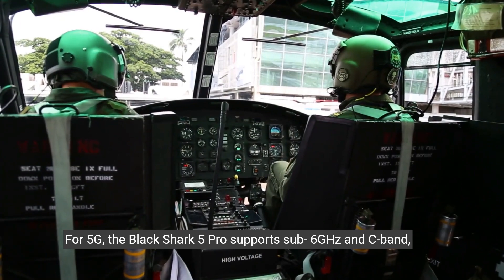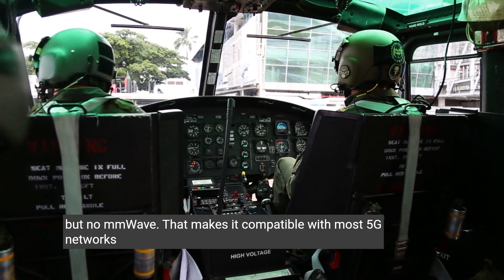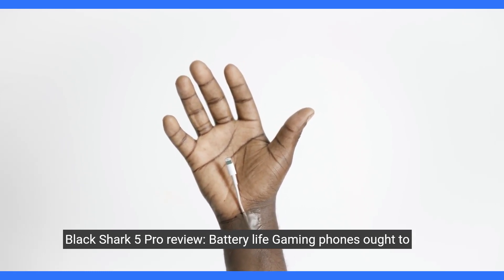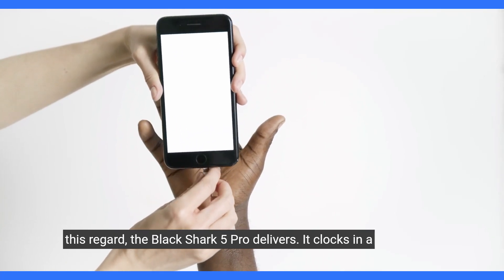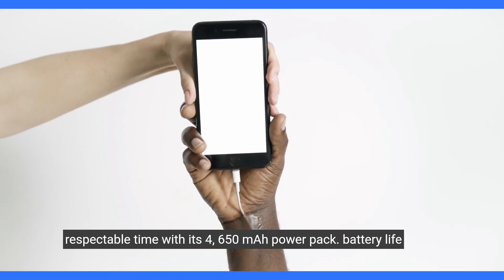For 5G, the Black Shark 5 Pro supports sub-6GHz and C-band, but no mmWave. That makes it compatible with most 5G networks in the US and UK. Gaming phones ought to provide killer battery life to make themselves worthwhile. In this regard, the Black Shark 5 Pro delivers. It clocks in a respectable time with its 4,650 mAh power pack.